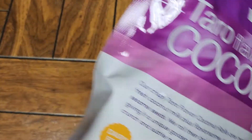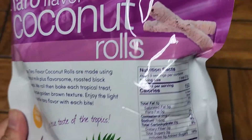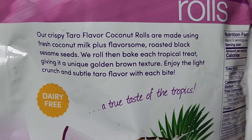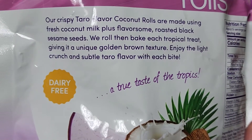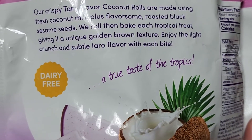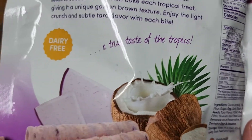I think I tried some of these already and I preferred the plain coconut roll ones, but we'll find out. Our crispy Taro Flavor Coconut Rolls are made using fresh coconut milk plus flavorsome roasted black sesame seeds. We roll, then bake each tropical treat, giving it a unique golden brown texture. Enjoy the light crunch and subtle taro flavor with each bite. A true taste of the tropics.